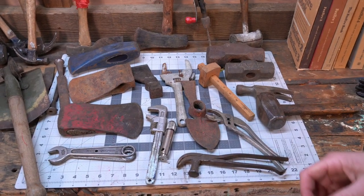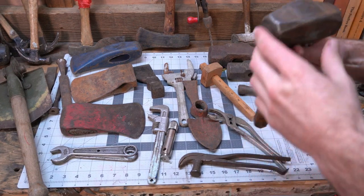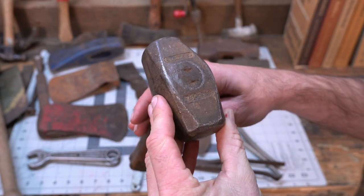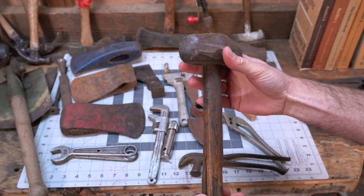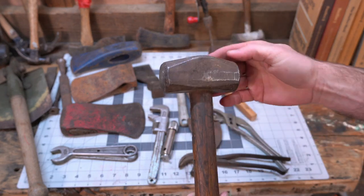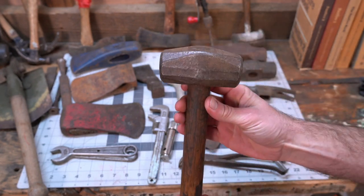Starting off, one of the things I'm really excited about is this Stanley three-pound single jack. It's just a little tiny guy but it's got some great patina and it's in pretty good shape. I like that octagon shape to these old heads. It's going to get a new handle.